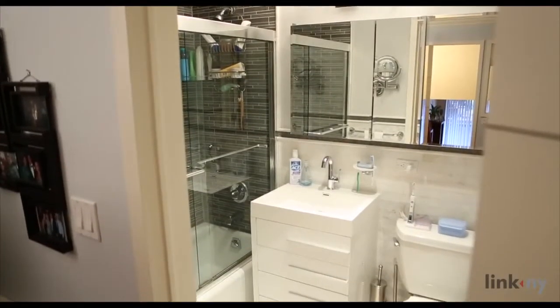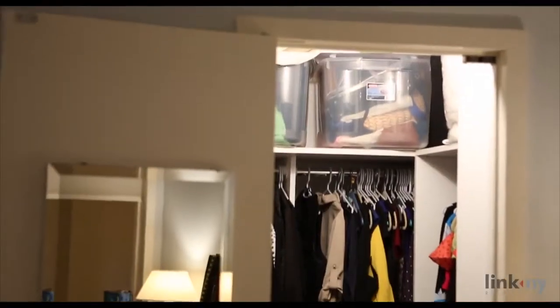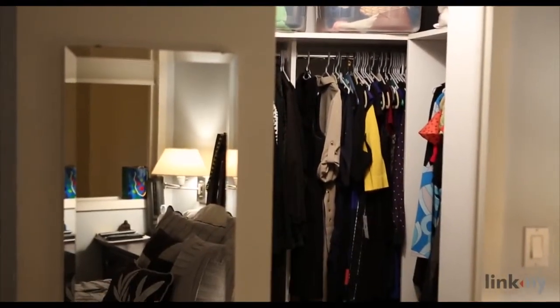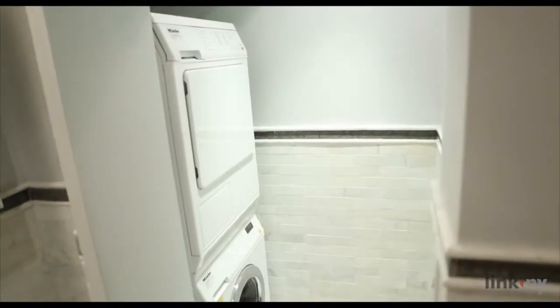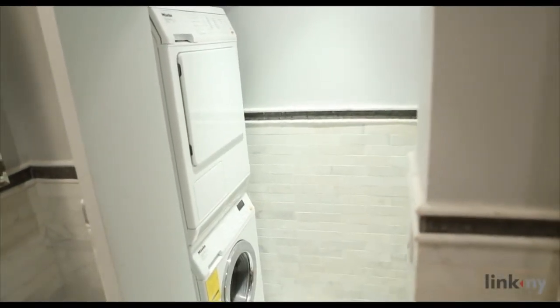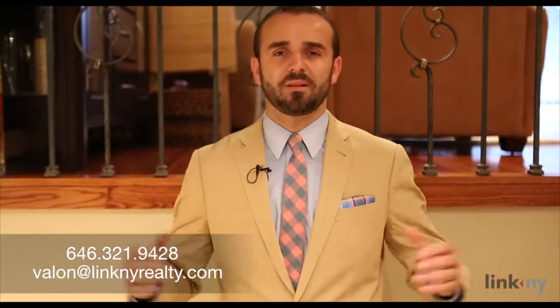This unique and personally styled unit is perfect for living and entertaining and comes complete with a full-size washer and dryer in the unit to give you everything you need to make the space your home. Please feel free to call or email us at any time and we'll gladly set up a private showing of this beautiful apartment just for you.